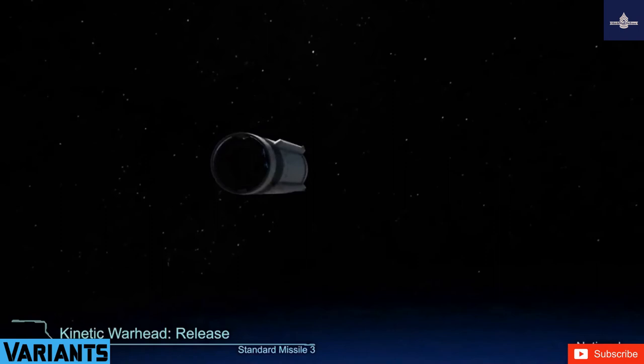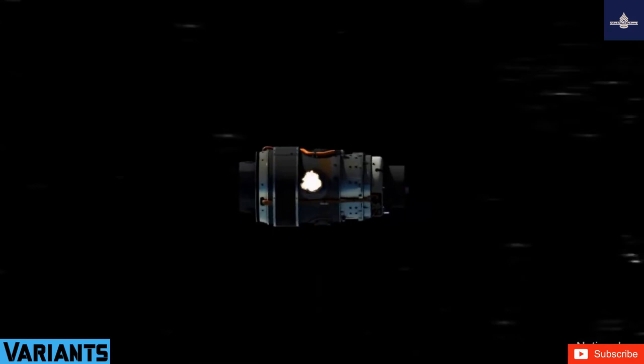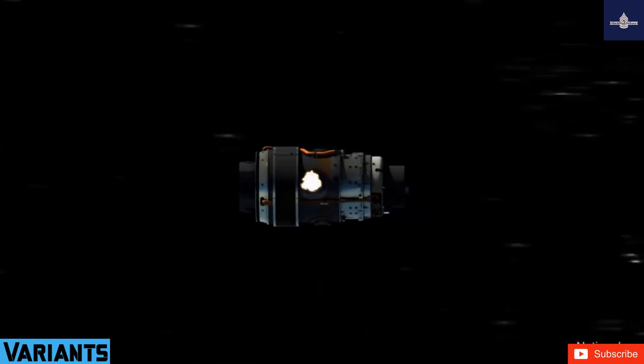The SM-3 is a beast in its own class and America's enemies will have to seriously consider it before making any moves militarily. Hope you enjoyed the video. Until next time, take care.